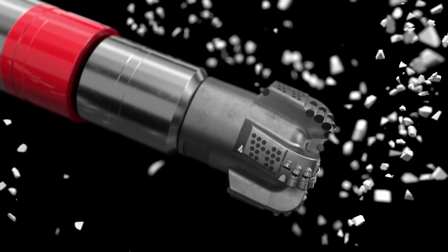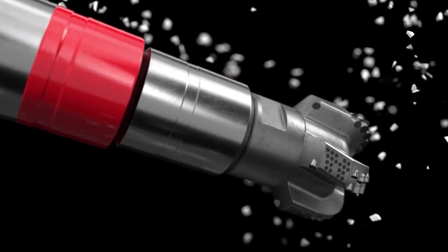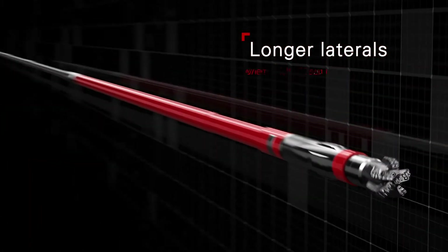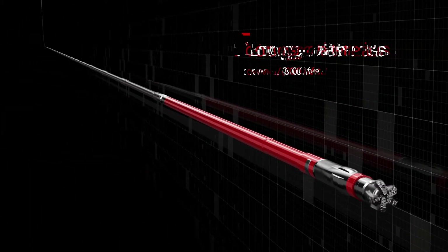Nitro Force can be run in any motor application, but where it outperforms everybody else is in applications where the customer is looking for high performance and wants to drill really long laterals — laterals that are two-plus miles long — where they want to drill shoe to shoe without having to trip out of the hole, no failures, and get the highest ROP performance.